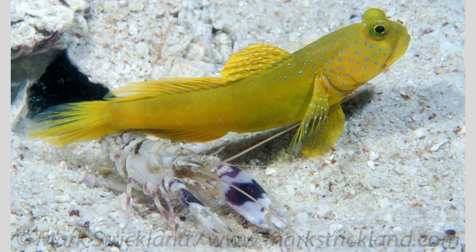This is a photo by Mark Strickland of a snapping shrimp and a blue spotted watchman goby. It is the perfect illustration of how these two animals live together. As you can see, the shrimp is using its antennae to take signals from the goby, and the goby is standing guard. Thank you to Mark Strickland for sharing your pistol shrimp goby photos for this video.